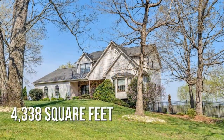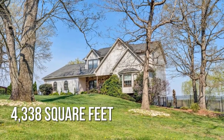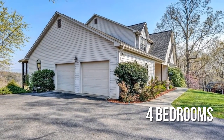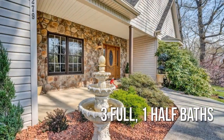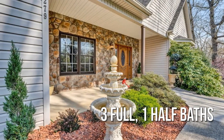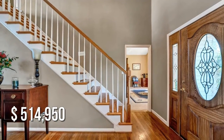This spacious property offers over 4,300 square feet of living space, featuring four bedrooms with three full and one half bathrooms. This property is currently listed for under $525,000.